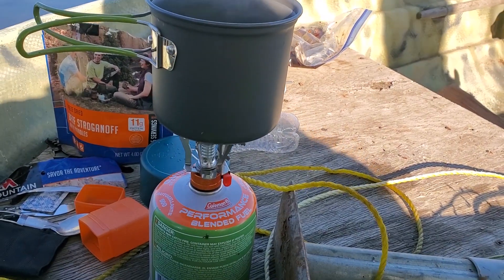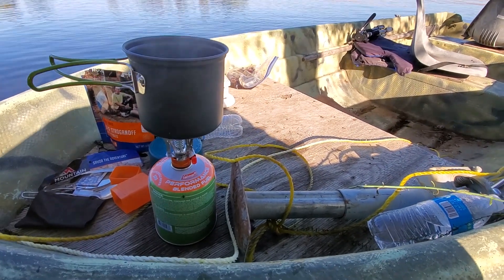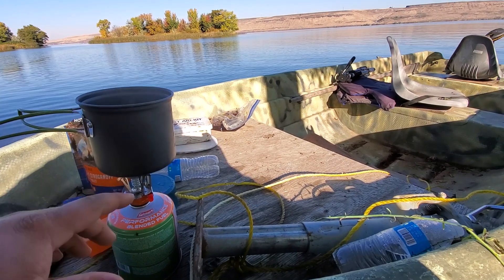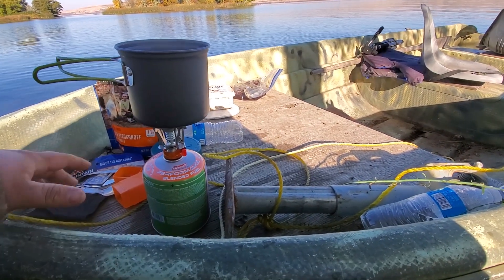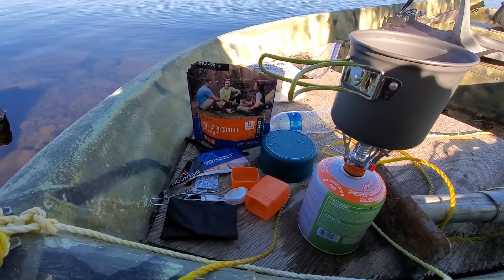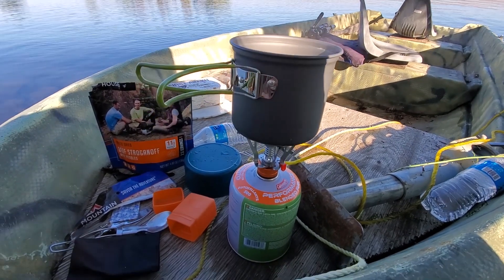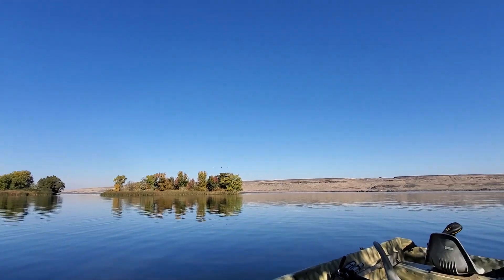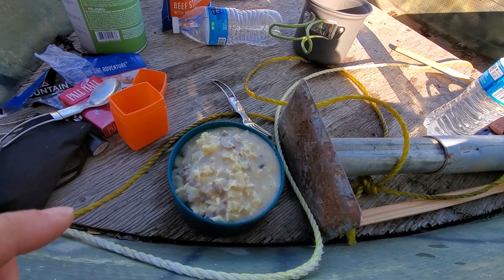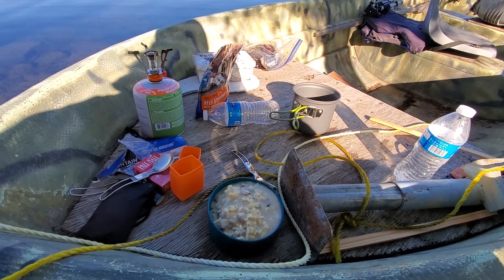It's breakfast time. What I got going is an Amazon mess kit - I'll have Eric link it in the bio if you're interested. This is my first time using it. Comes with the pot, a cup, the burner, and utensils. We're going to have some beef stroganoff for breakfast. I'm gonna finish getting this water to boil and get it going. Check it out guys - sitting here cooking breakfast with birds flying all around. Breakfast is done, looks delicious, smells good. Mountain House, if you're watching, we'll take sponsors.